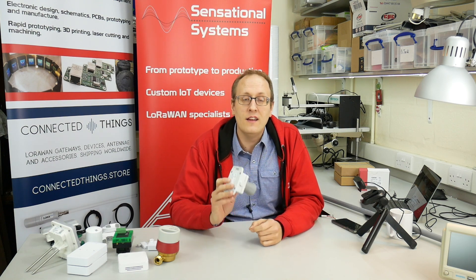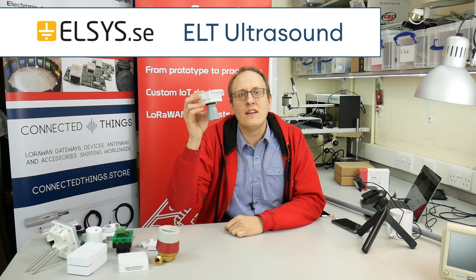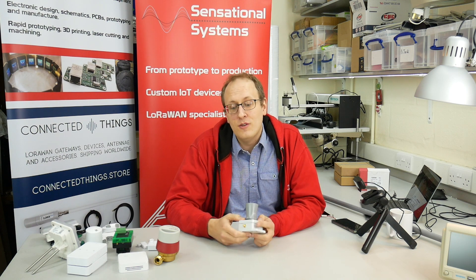Elsys also have their ELT range — the industrial sensors. They come in different versions: analog and digital input versions. But I'm holding here the ultrasound version, which is really interesting. You can mount it up on the top of a tank and figure out how much is left — it bounces a signal off the surface and uses time of flight to work out how much is there. We've got customers using this for monitoring levels in paint tanks in a factory, and it's also useful for monitoring levels in waste bins or hoppers in manufacturing. So lots of different options.